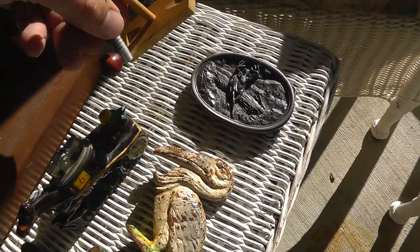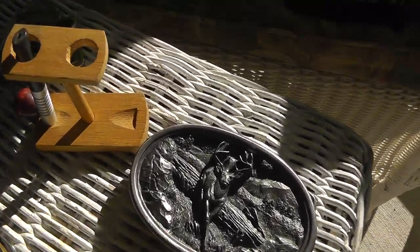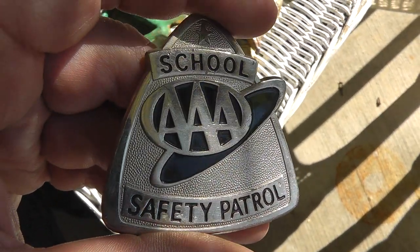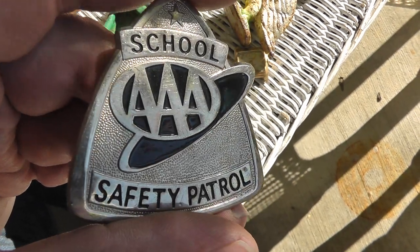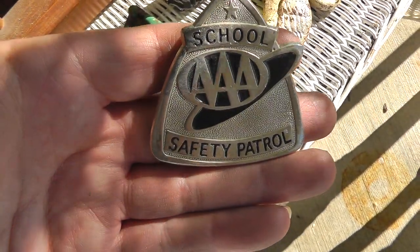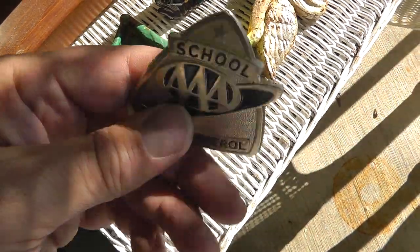Unusual little smoking pipe miniature — that was $2, plenty of room to make some money on that. Check out the school safety patrol badge — kind of reminds me of a Star Trek badge. I paid $2 for that.